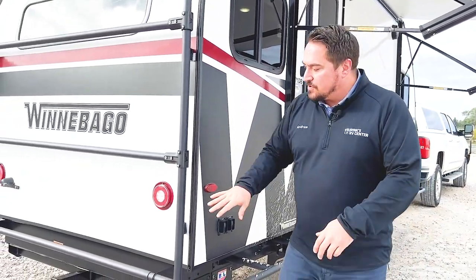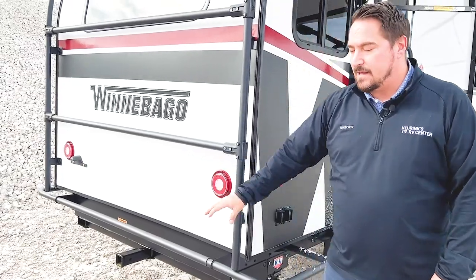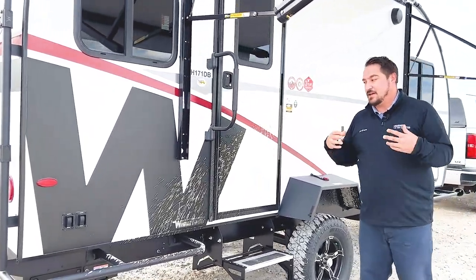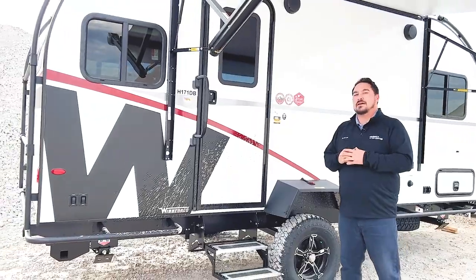You can hang stuff off the back, and it also gives you a nice hitch off the back, so if you want to do bikes, kayaks, things like that, it's great. On the other side, you even have an exterior shower, so if you want to hose off after doing all the outdoor activities everybody loves, it's perfect for that kind of lifestyle.